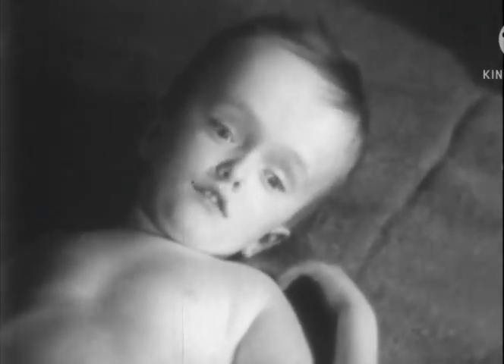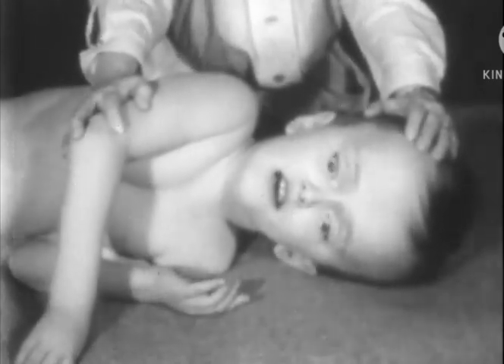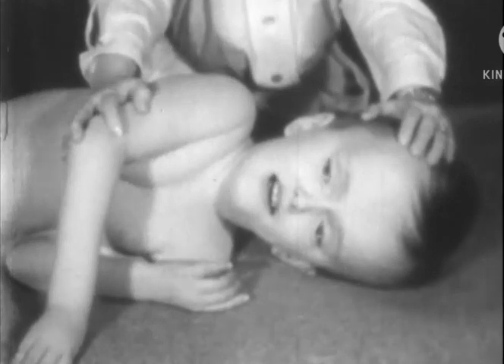This four-year-old child, helpless and severely retarded, again illustrates congenital hydrocephalus, the cause of which is obscure.